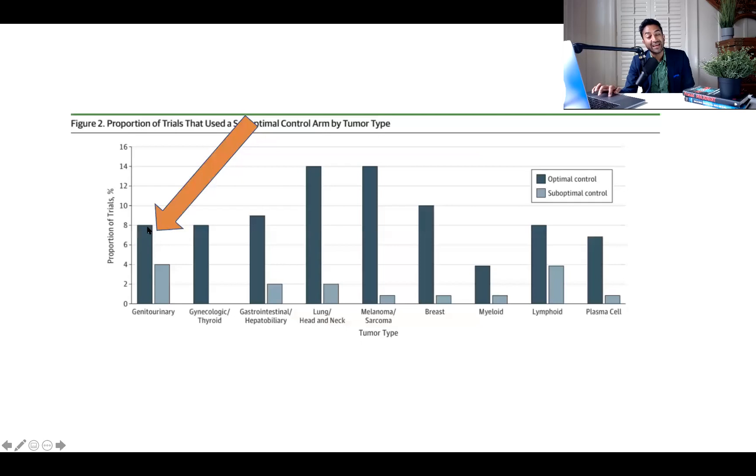This is one of them. And if you look at genitourinary oncology, you're not doing so well, GU docs. Two out of every three trials are good, but one out of every three is a suboptimal control arm. And this study — VISION — fits right there.